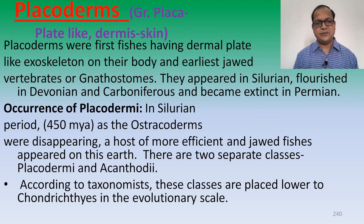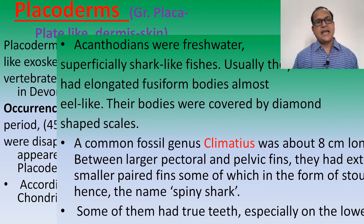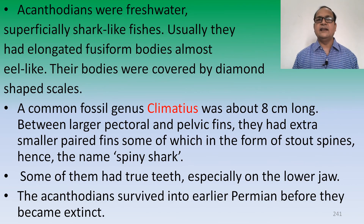As the osteocoderms were disappearing, a host of more efficient jawed fishes appeared on this earth. These are the two separate classes: Placodermi and Acanthodii. According to taxonomists, these classes are placed lower to the Chondrichthyes in the evolutionary scale. The Acanthodians were freshwater, superficial shark-like fishes.